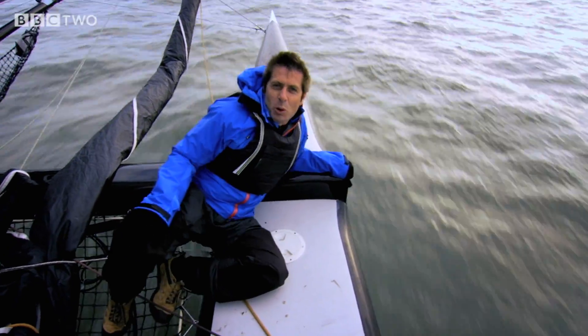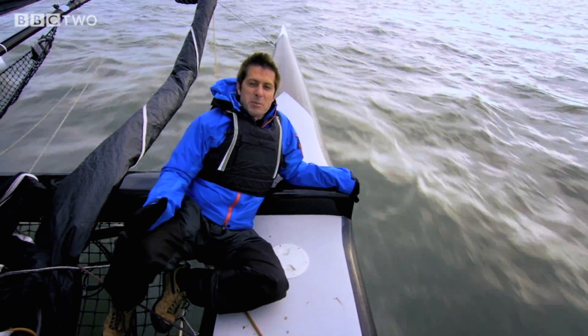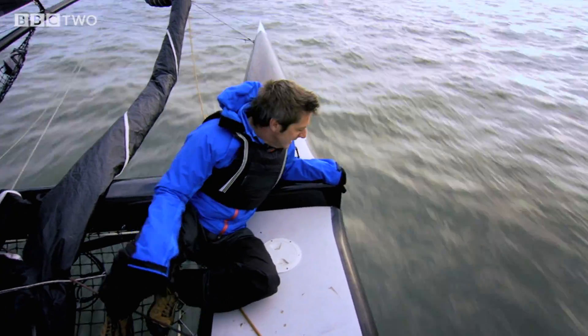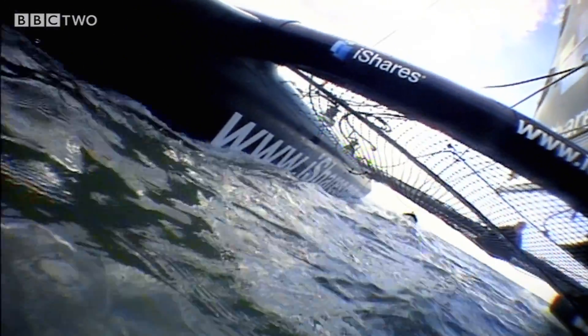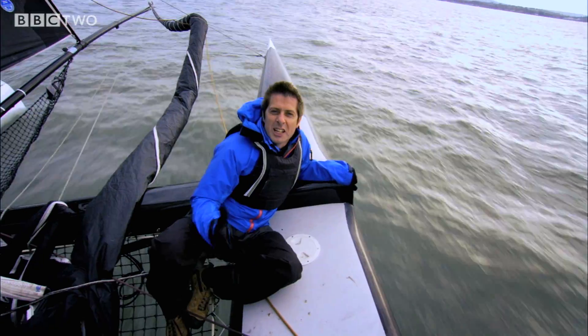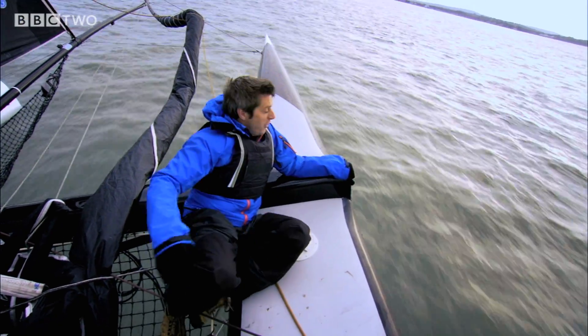This is one of the fastest sailing boats ever built. It's capable of up to 50 miles an hour. When you're down close to the water you can really feel that phenomenal speed. But what makes this thing really special is when it starts to fly!